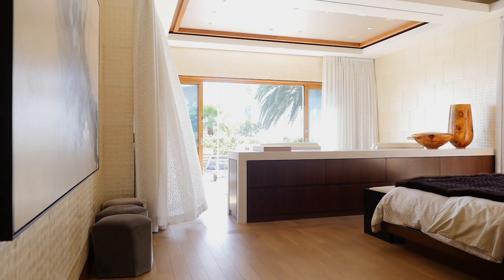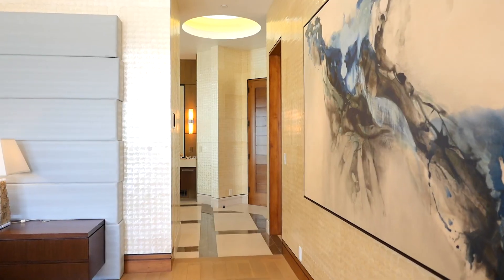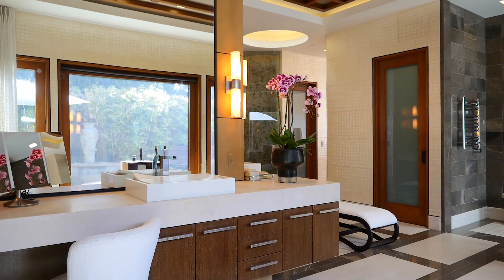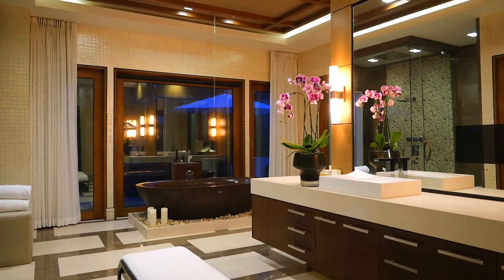The master bedroom is the epitome of tranquility. With two large closets, the dual vanity bathroom features a large walk-in shower and custom wooden bath. Watch the ocean through the large open sliding doors and listen to the waves crashing on the nearby shore.